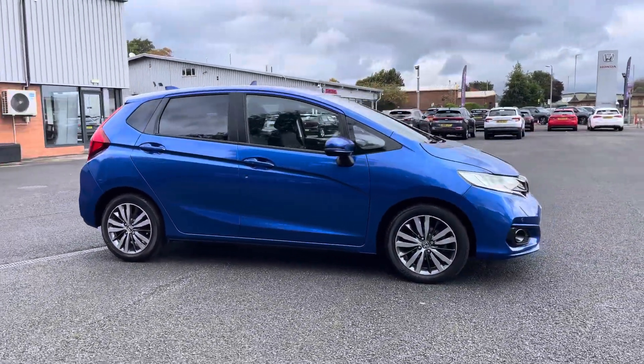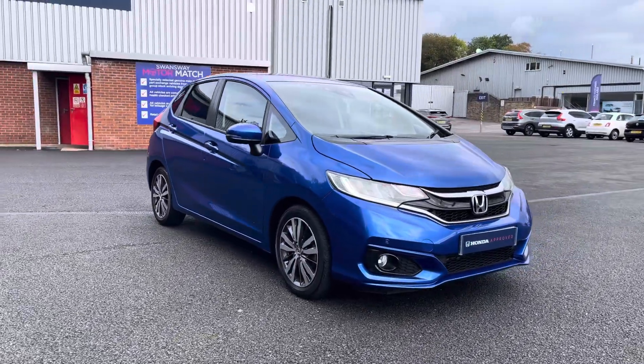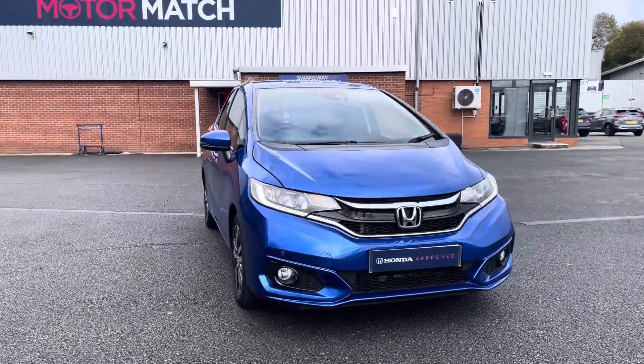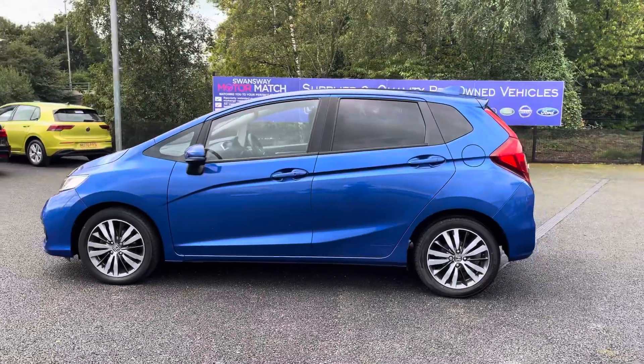Hello, I'm Josh from Honda Bolton. Today I'll be showing you around this approved used car for sale. This is the Honda Jazz iV-TEC EX Navi, equipped with a 1.3 litre petrol engine and automatic transmission.